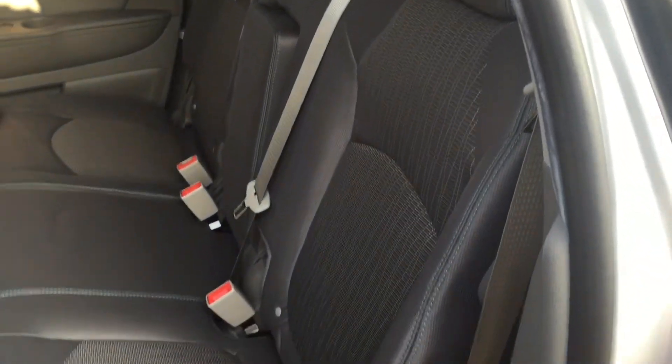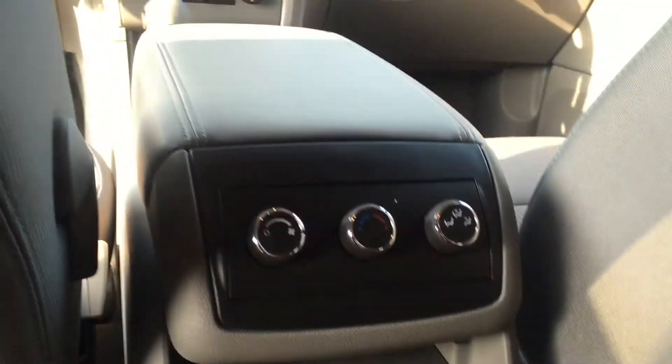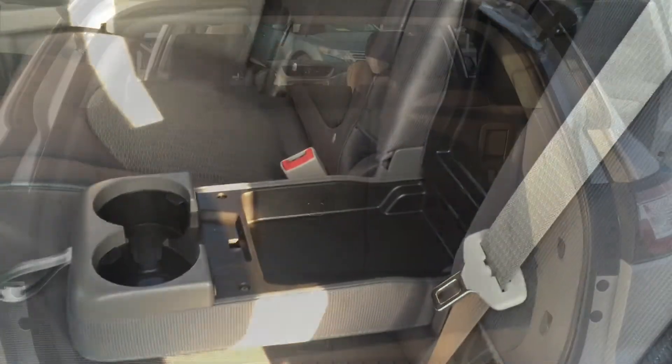The second row has bench seats with two more USB ports for charging, a 12-volt power outlet, and rear air conditioner. You also have cup holders, a little bit of storage, and a center console armrest.